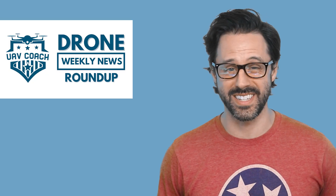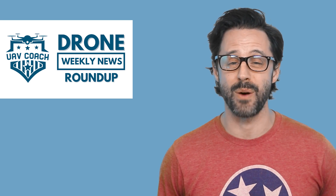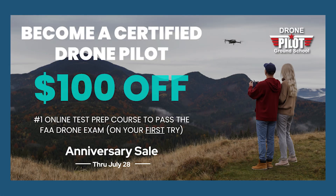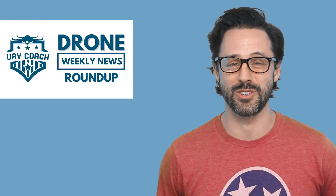I've got three stories to share in this week's video, but before I jump in, to celebrate our six-year anniversary of our online test prep course, Drone Pilot Ground School, we are offering $100 off that program. So if you're a drone pilot, or even if you're not yet flying but looking to get your FAA drone license to fly for commercial purposes, check it out. More information in the description below.